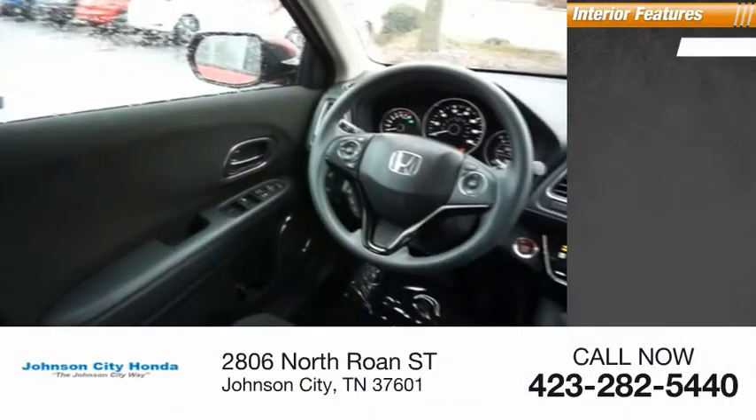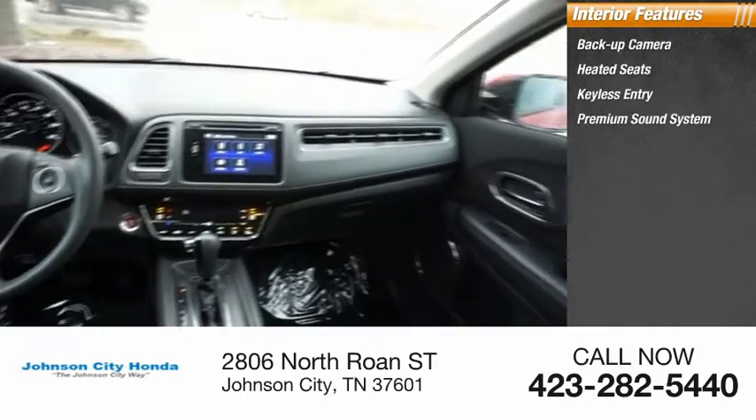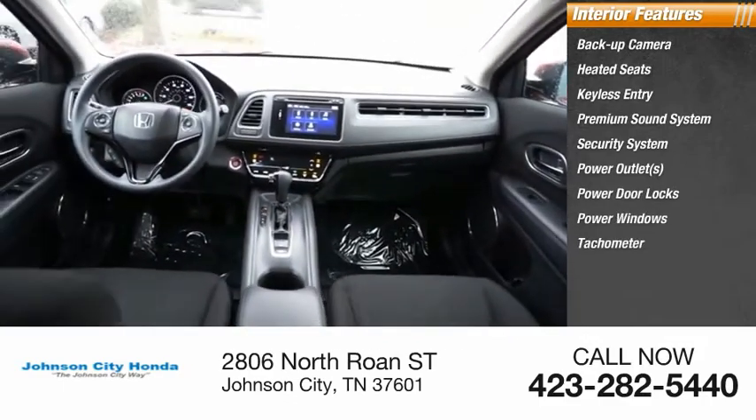Inside you'll find a backup camera, heated seats, keyless entry, premium sound system, security system, power outlets, power door locks, power windows, tachometer, and power steering.